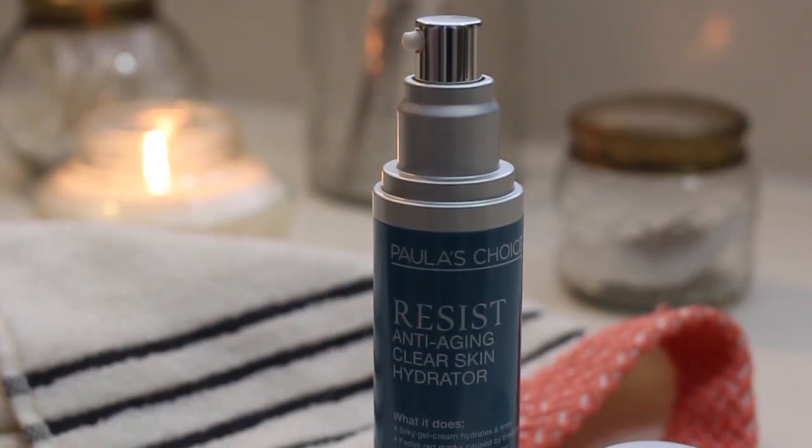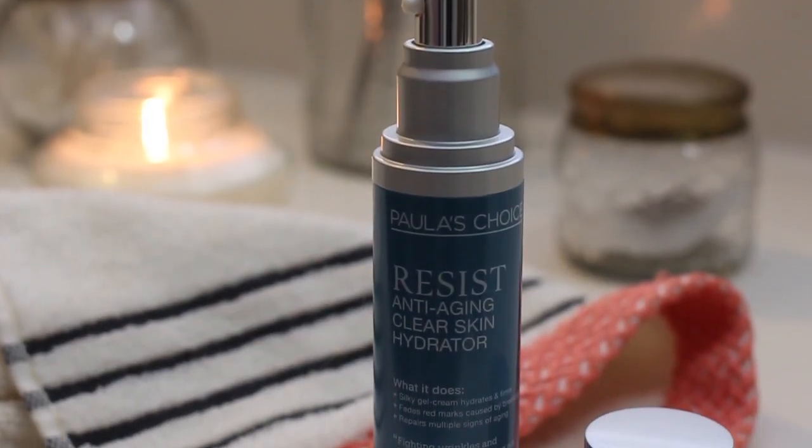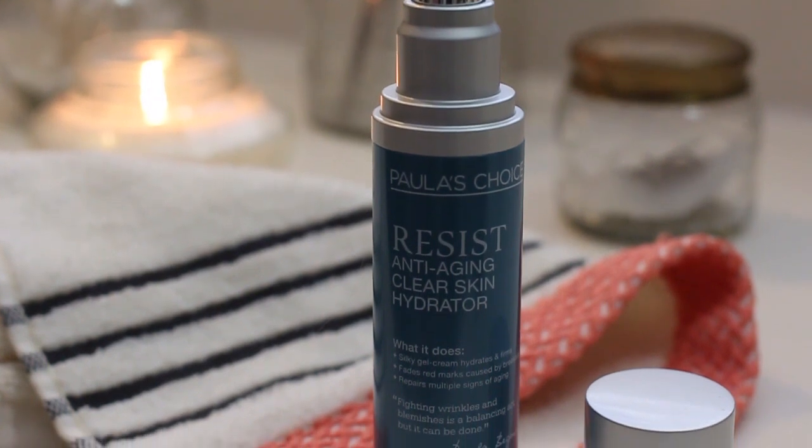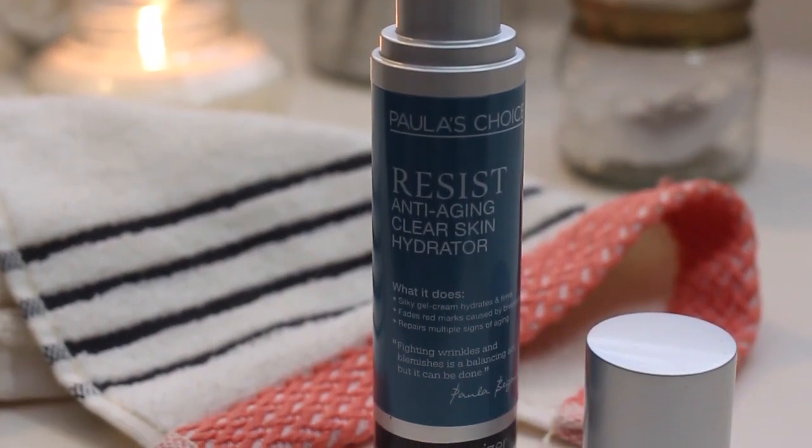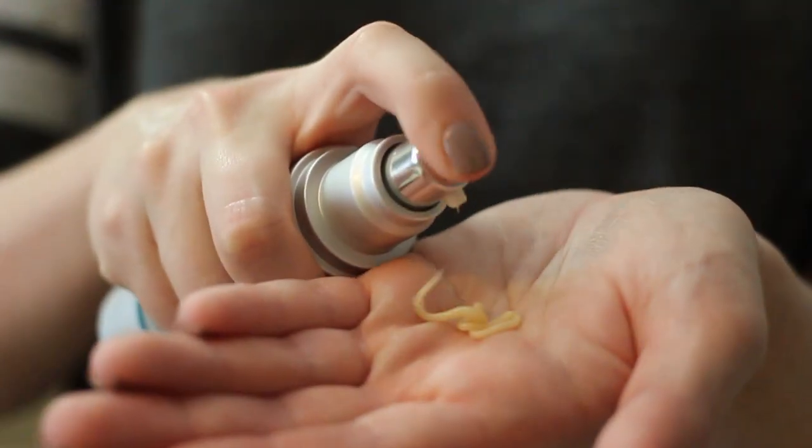Lastly, I apply my nighttime moisturizer — the Paula's Choice Resist Anti-Aging Clear Skin Hydrator. I've been purchasing this since it was first released; I think they've recently updated the packaging a little bit. This is a lightweight gel moisturizer that beautifully hydrates the skin and also helps to brighten any red marks left over from blemishes.